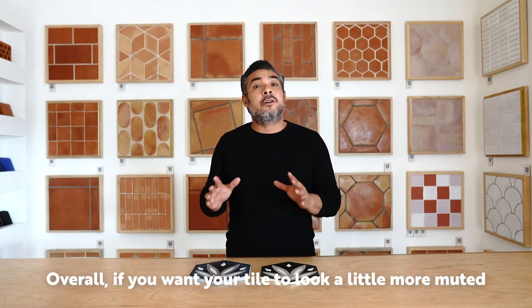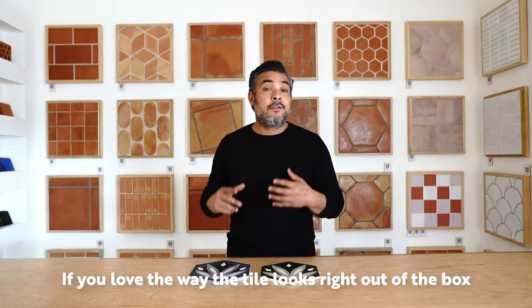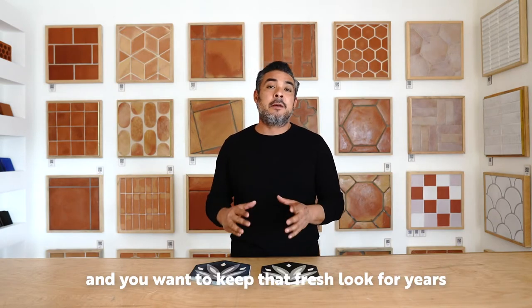Overall, if you want your tile to look a little more muted and develop a natural patina, go with cement. If you love the way the tile looks right out of the box and want to keep that fresh look for years, go with clay.